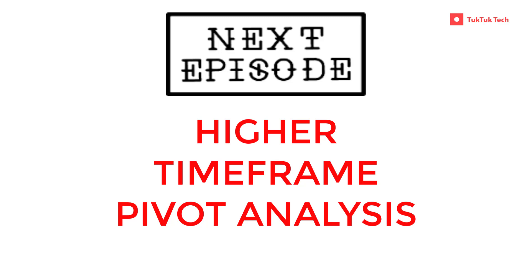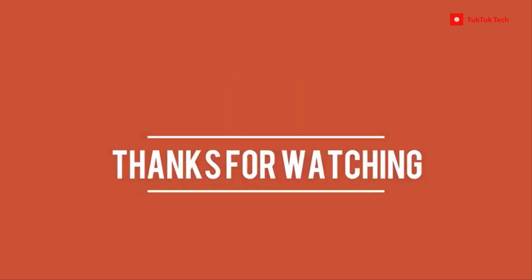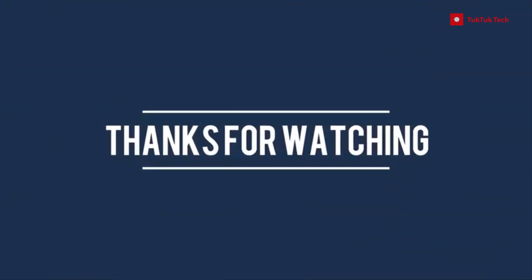In the next episode, we will cover the topic of Higher Time Frame Pivot Analysis, which is an extremely important concept as well, especially if you are an option trader. Stay home, stay safe. Thank you for watching.